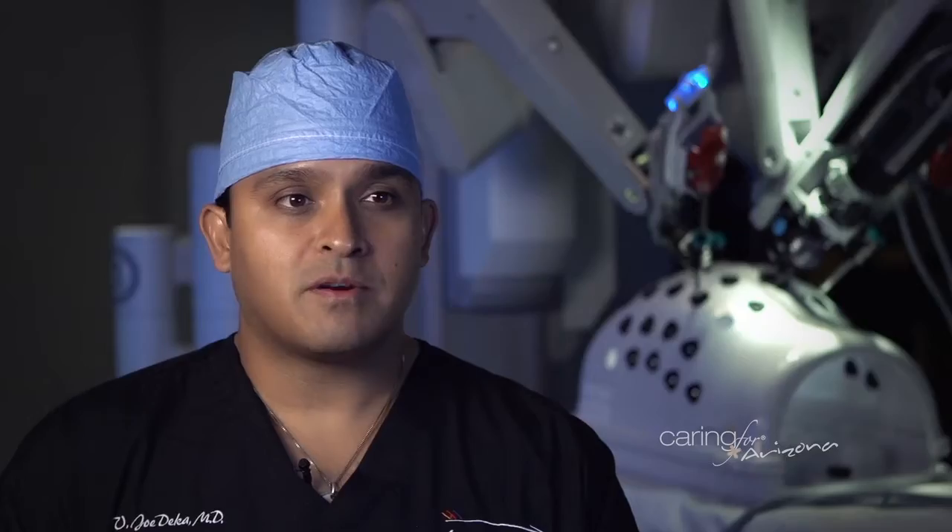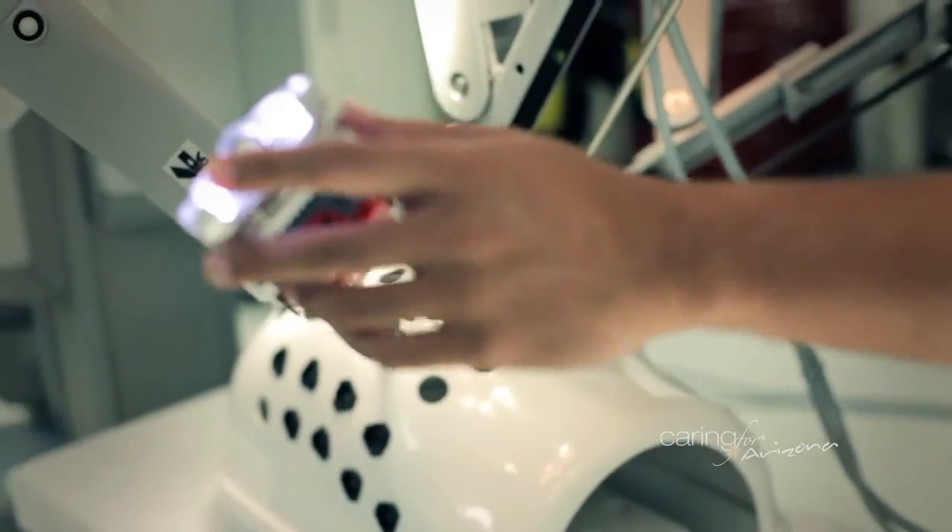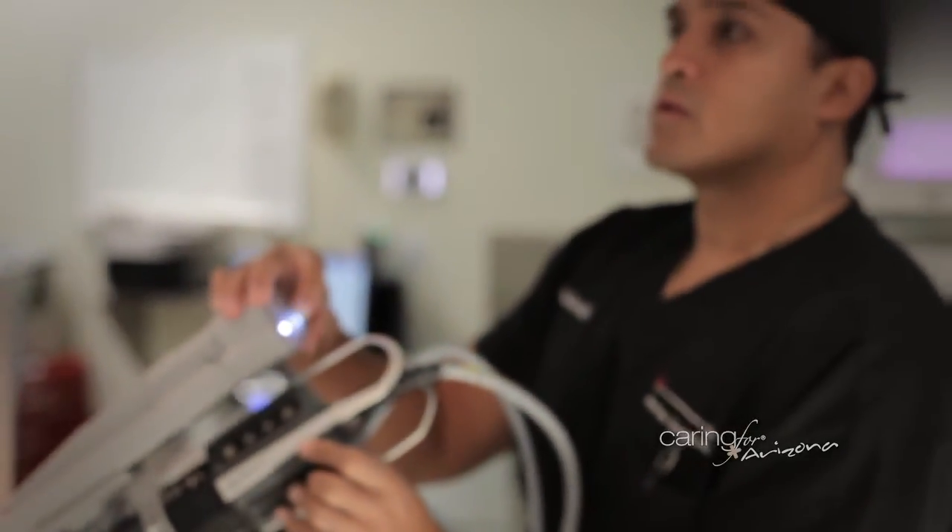The robot is not actually performing the surgery. It's still me, it's still my hands. I'm using the robot as an extension of my hands to do things in a more fine and technical manner inside than I could do outside or with the laparoscopic tools, which are fairly limiting.